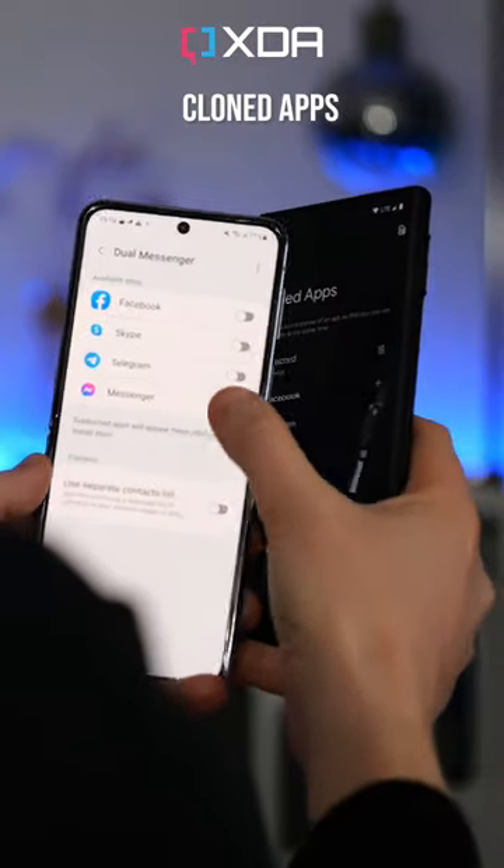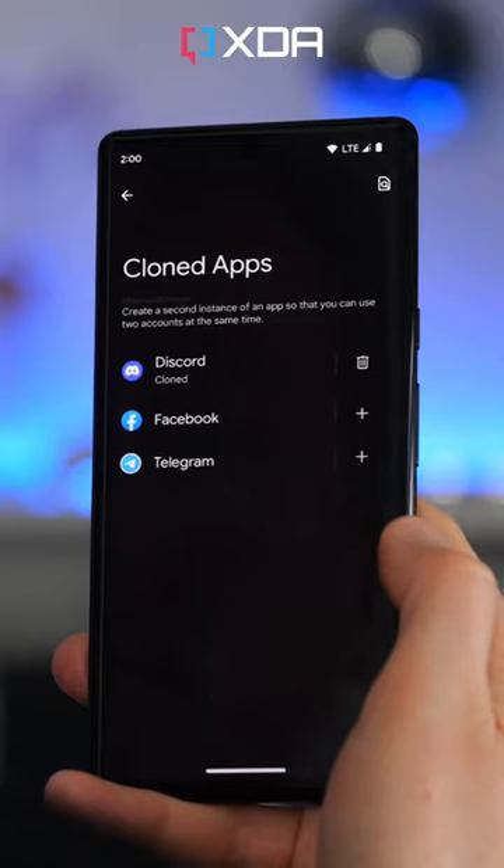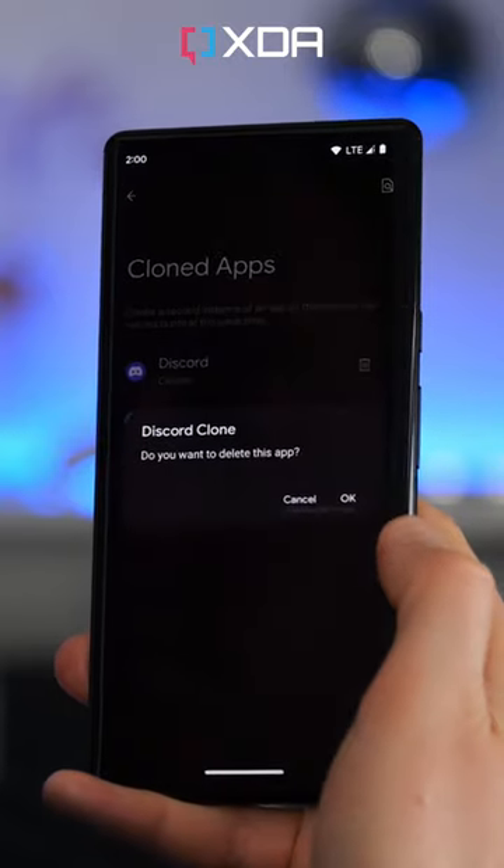Google is working on its own app cloning feature. This has been on Samsung and other phones for ages, letting you have a different copy of apps like WhatsApp that generally don't support multiple accounts at once.